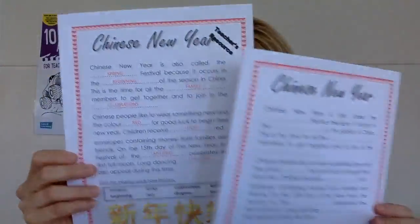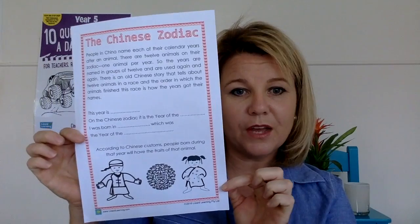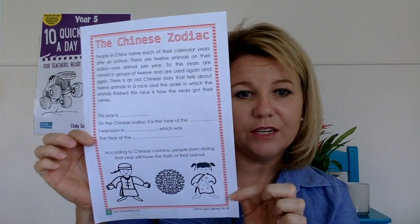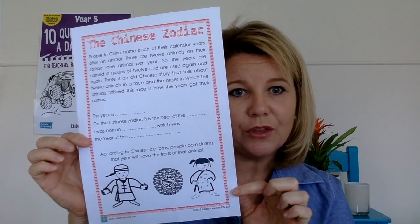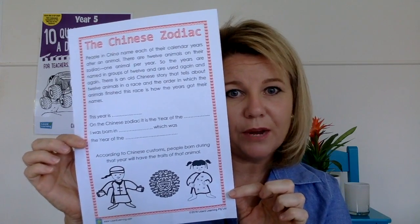Then you have a Chinese zodiac sheet that the little ones can fill out — you could even do this with older kids and just extend the activities. It's a reading comprehension that explains the 12 animals and how they were in a race, and the order in which they finished determined how the years got their names.